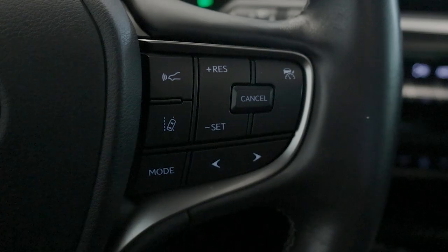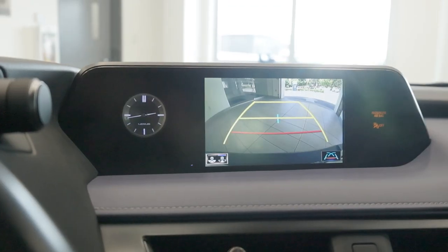Lexus Safety Sense Plus 2.0 enhances safety with a pre-collision system, lane trace assist, and adaptive cruise control.